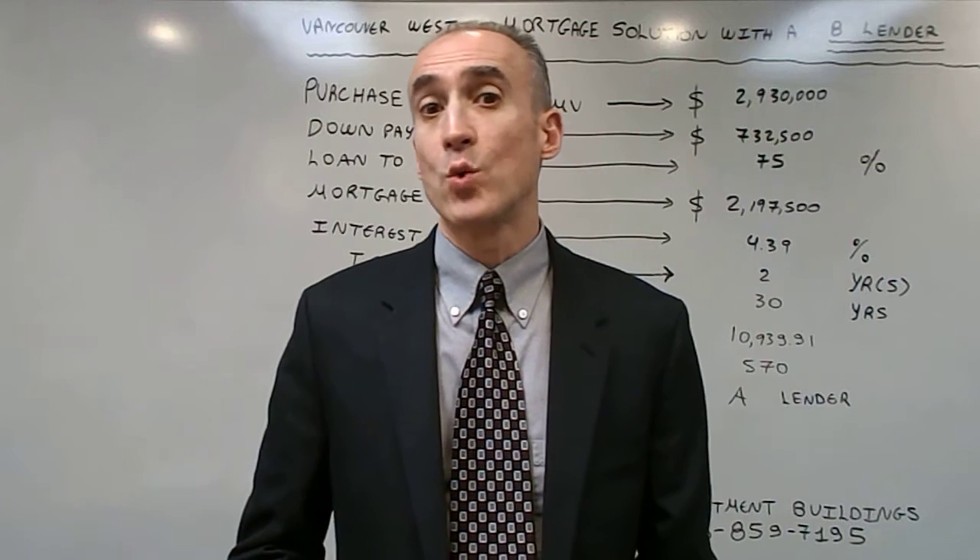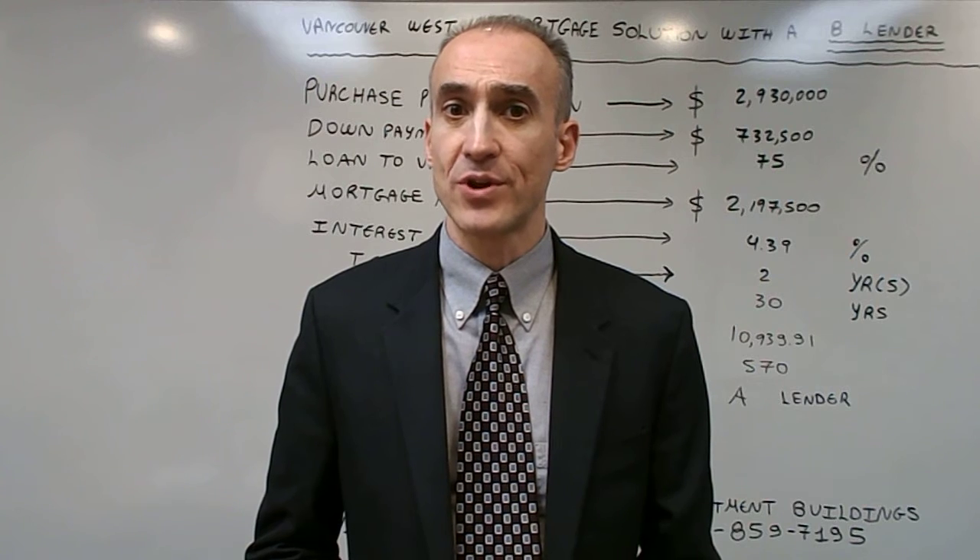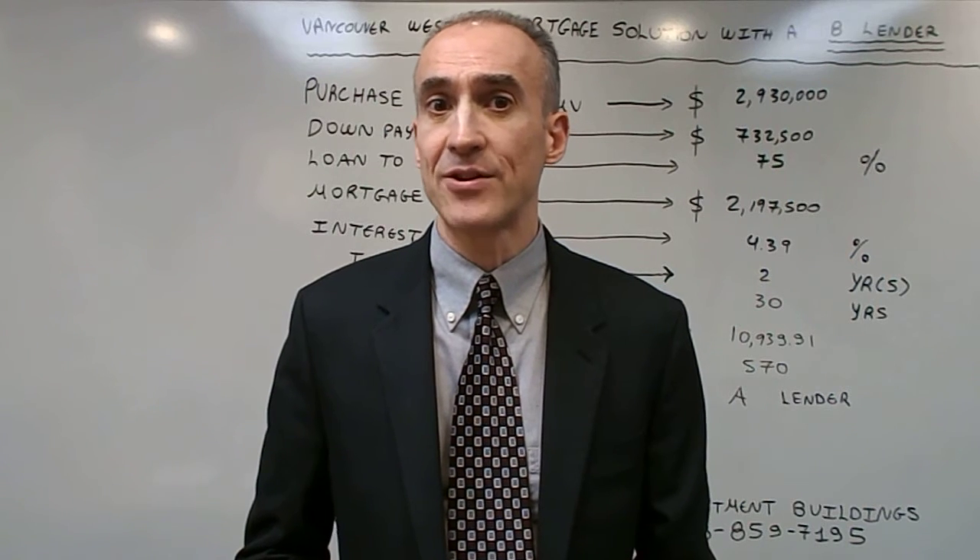For the clients to be able to transition to any lender, we have to increase the credit score to over 600 and also decrease the debt ratios to within lender guidelines.